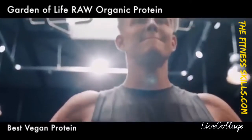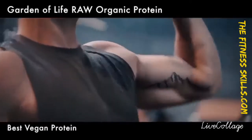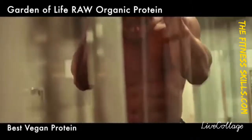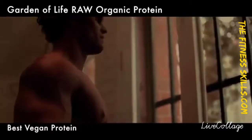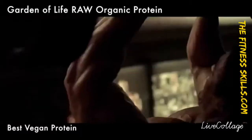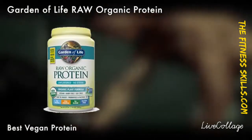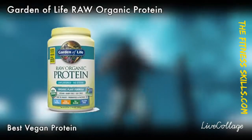The next item on our list is the first vegan product on today's list, and that is the Garden of Life Raw Organic Protein. This is our choice for the best vegan protein powder of the year. The Garden of Life Raw Organic Protein is an excellent source of protein to help build and recover your muscle tissue damages.